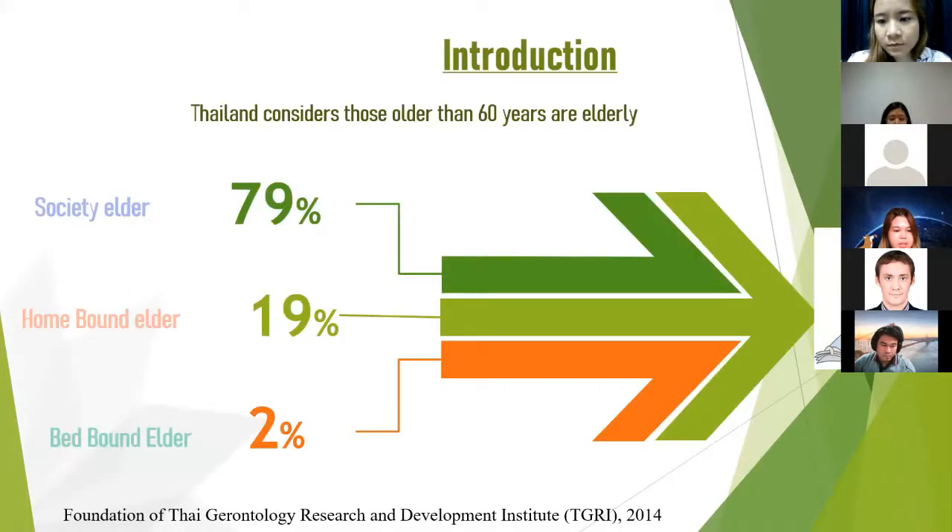Introduction: the elderly population is on track to increase. They can be divided into three groups: the bed-bound, the home-bound, and the healthy. The home-bound are those who can do activities inside their home and need some help from the caregiver. Nineteen percent of older types are considered part of the home-bound elderly group, data from TTI. The daily life of this group is inside the home, using a walker and wheelchair to support their regular activity.